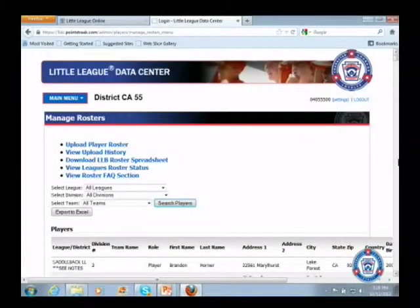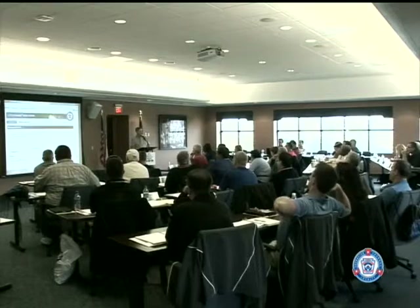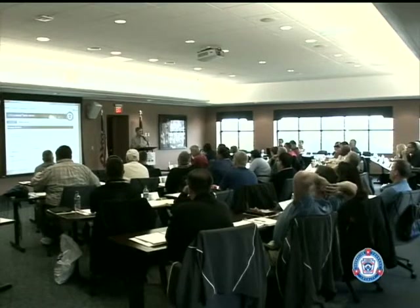Ron and I both get a lot of calls from district administrators who want to see the rosters their leagues have submitted. Now you can go in and as long as they're using the data center you have access to those rosters. Since we just started last year, this will be the first full year, but next year you'll put 2013 in and be able to go back to 2012 as well, so it'll keep building year by year.